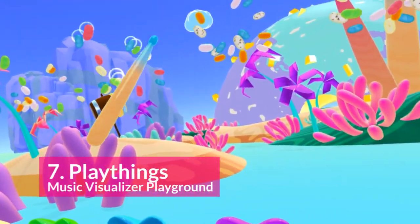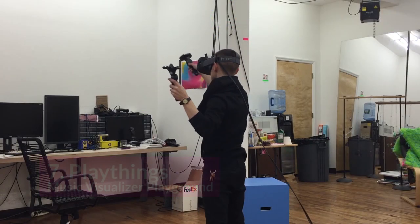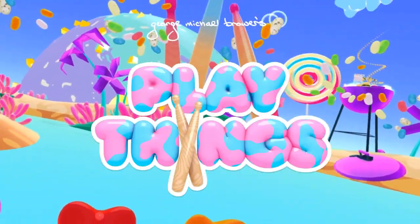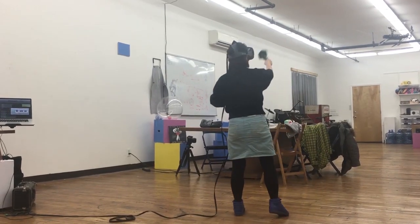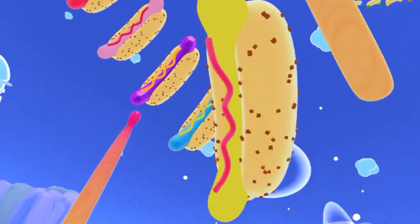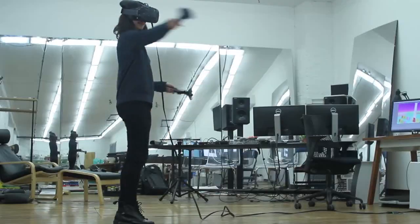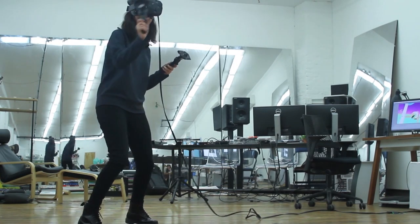At number 7, we have Playthings, the Music Visualizer Playground. This looks like so much fun. I think if I was 5 again, I would just fall in love with this magical jellybean world where you get to play drums on gummy bears and neon hot dogs. It's a really interesting world they've created — very child-friendly, very bright colors, and just an interesting way to make music.